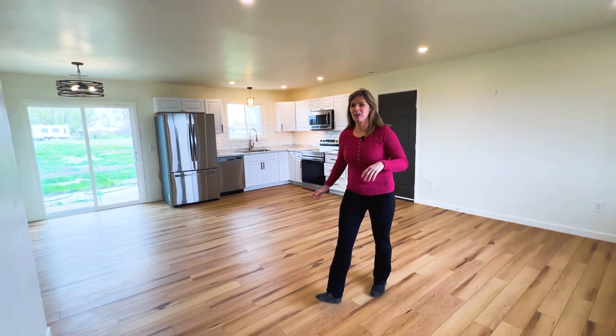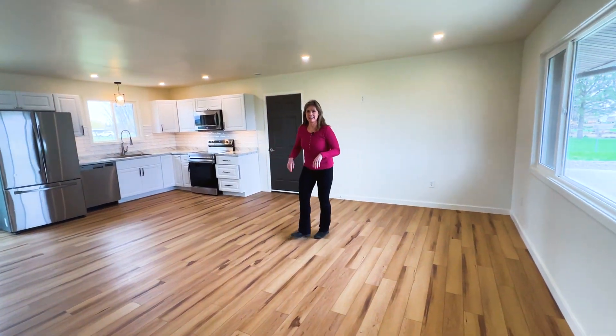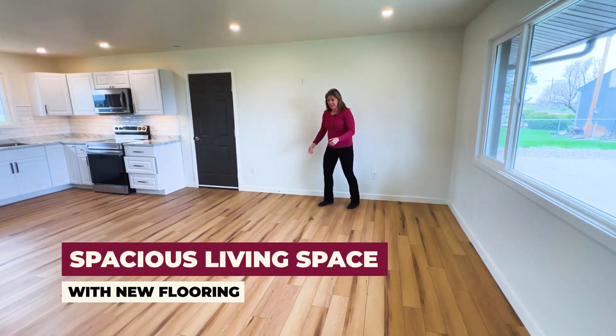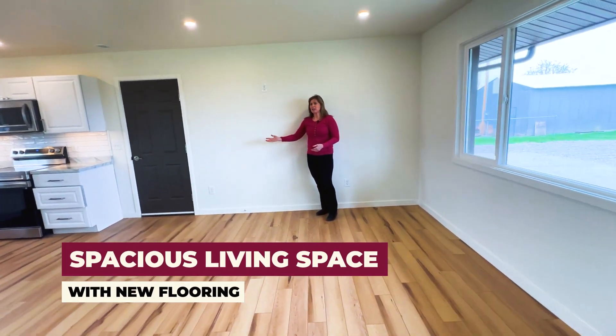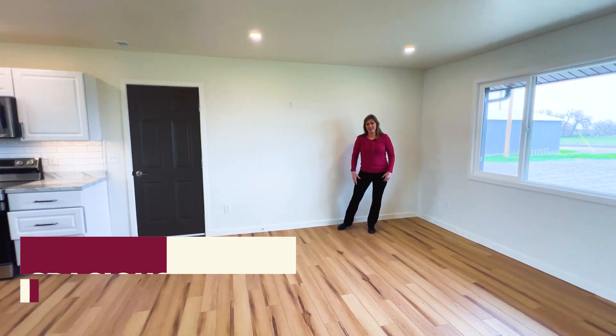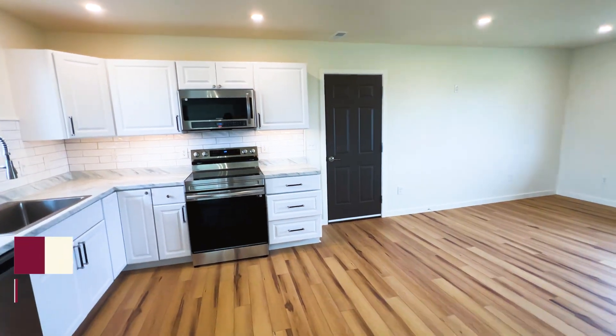This beautiful house has been completely remodeled all the way down to the studs. Check out this amazing living space — it has new flooring, a brand new kitchen, and the open concept that everybody loves. Isn't that beautiful?